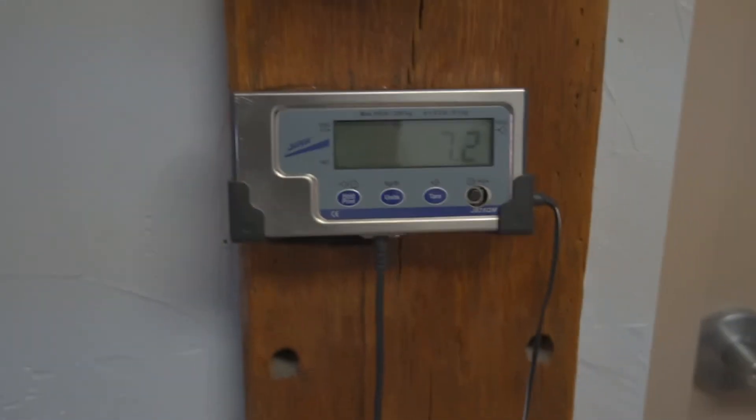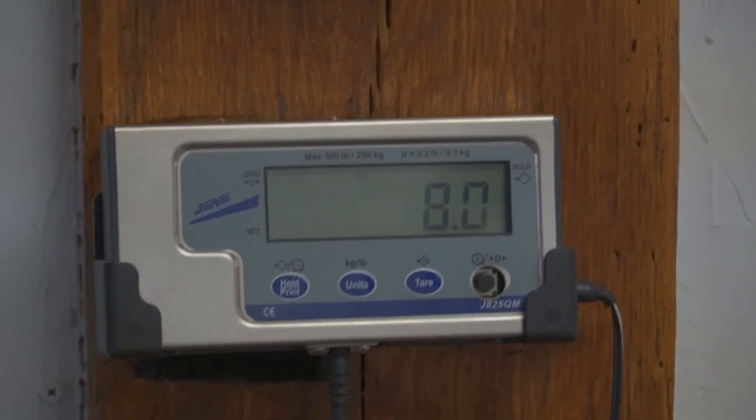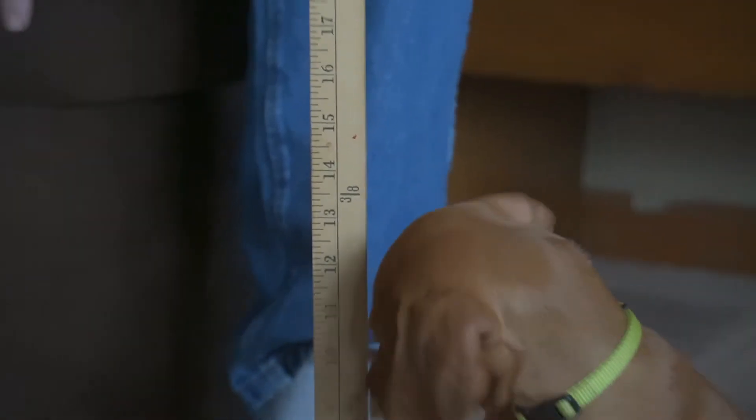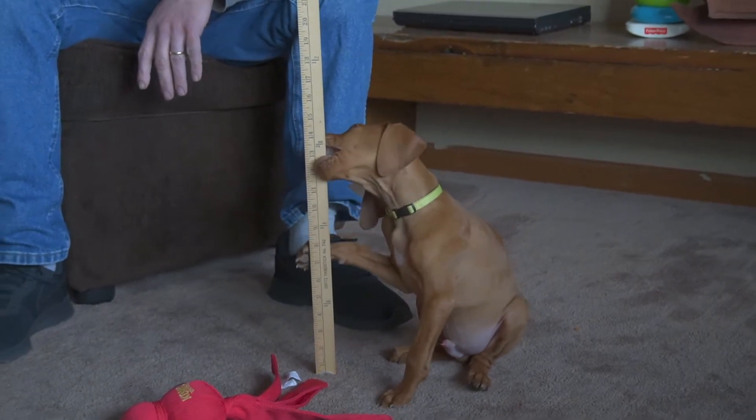At the vet, he was around 8 pounds this week. And if you've been following his progress, we picked him up when he was 4 pounds. When Booter is sitting up straight and pointing his nose, he can reach 17 inches.